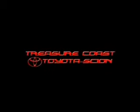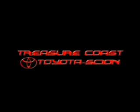Treasure Coast Toyota of Stuart, Florida — serving Palm City, Jupiter, Port St. Lucie, and Fort Pierce residents.